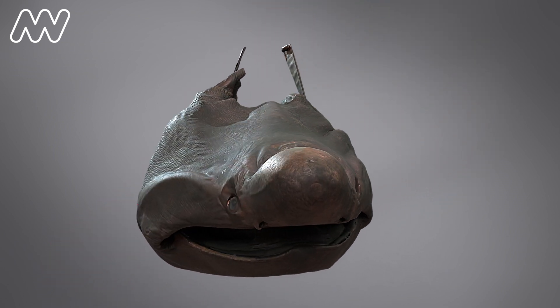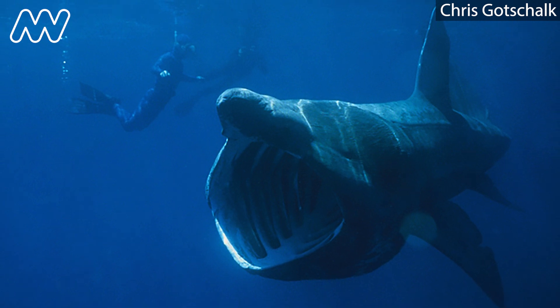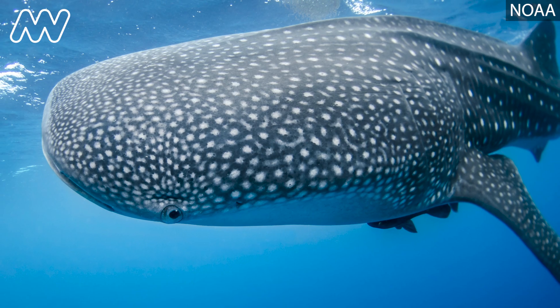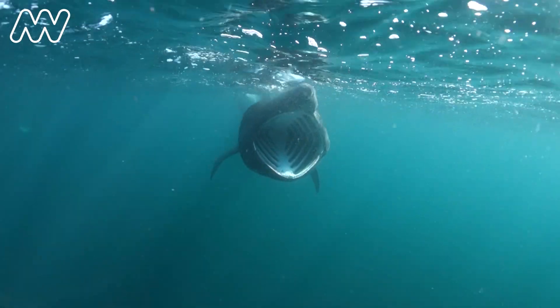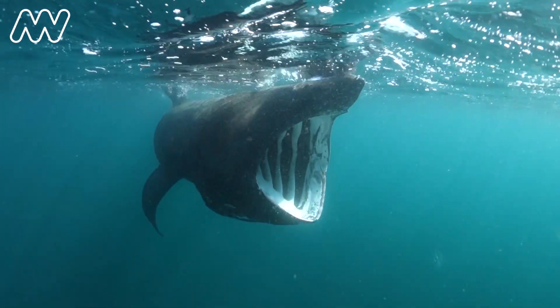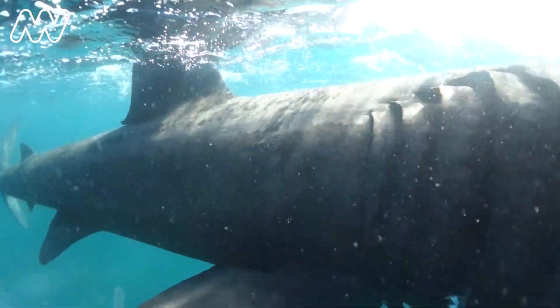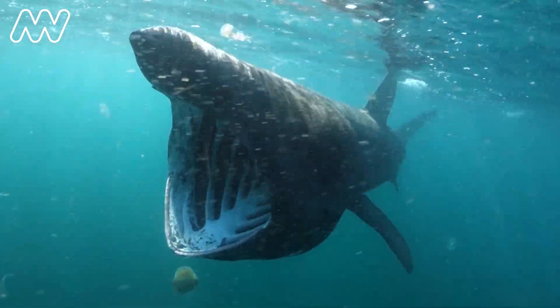Most sharks are carnivores that use their teeth to grab or tear apart prey. Basking sharks, mega mouth sharks, and whale sharks are all filter feeders — they strain food out of the water. It's a hard way to make a living. They eat very small things, but they're some of the biggest fish in the ocean. Oddly, we don't know much about how the filtering actually works.